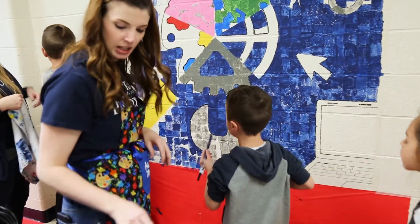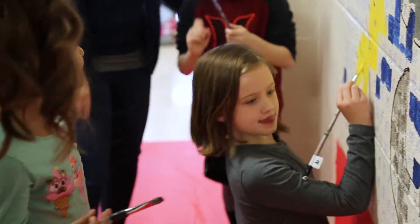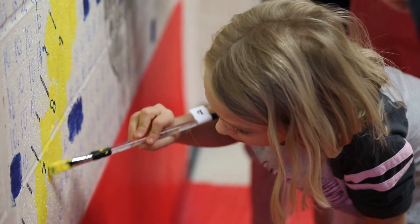The kids are walking by and they keep talking about how cool it is — number one, they get to paint on the wall, and number two, they really like the design of it and how it incorporates different parts of their school day into one art piece.